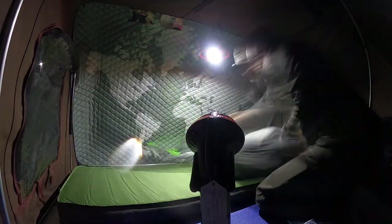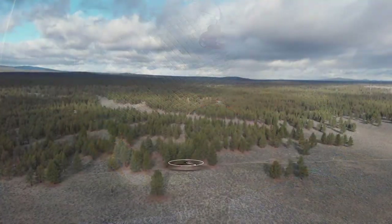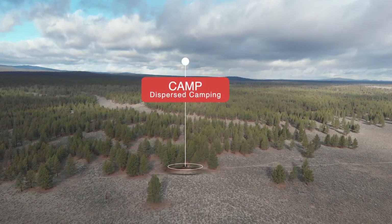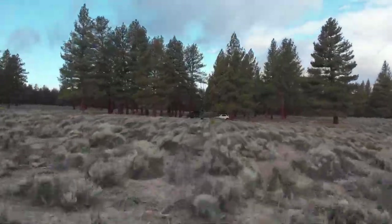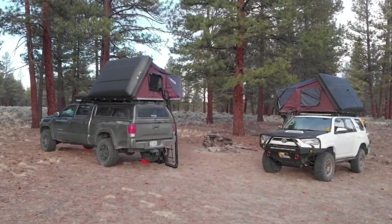Here I'm just getting the iCamper set up for a good evening sleep. It was forecasted to be pretty cold that night. We wake up to a beautiful morning and as you can see, it really is a spectacular campsite. Unfortunately, somebody had left a lot of trash around so we decided to pick it up.